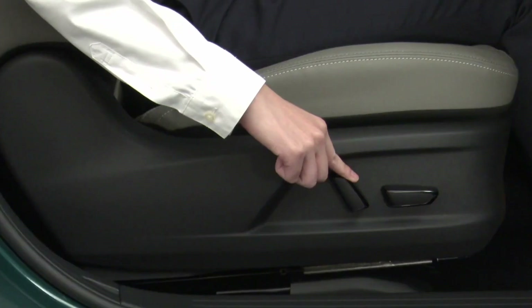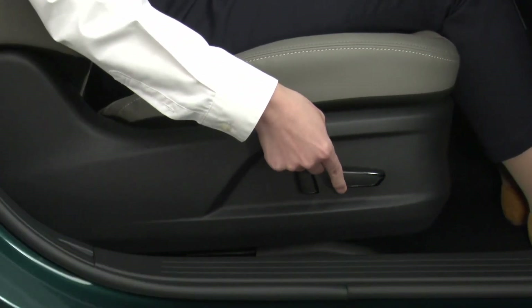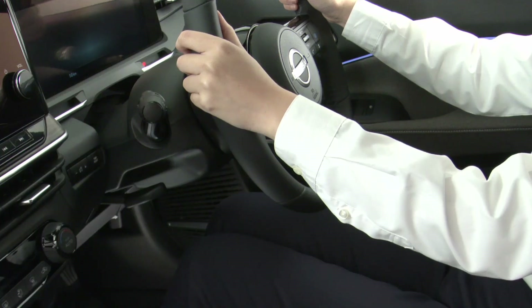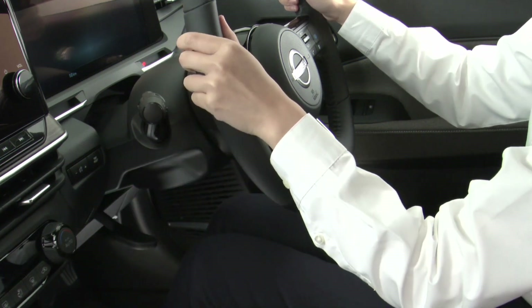Beneath the LED headlights, new inserts catch the eye. These can be tailored in finishes that match the body color, gleam in chrome, or — in a nod to the special 90th anniversary trim — glow in an exclusive copper tone.